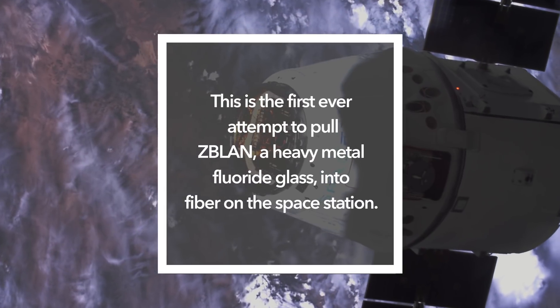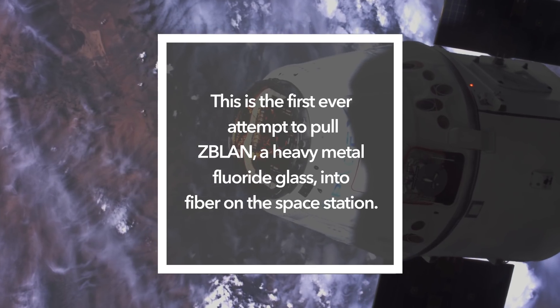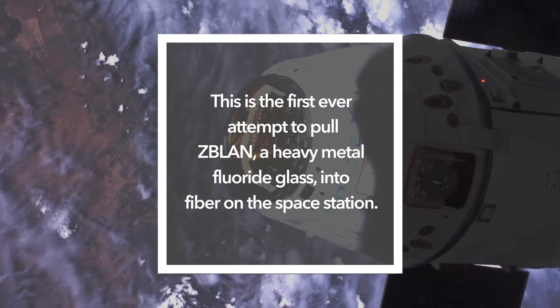We've built a pilot manufacturing facility that will take ZBLAN glass up into the International Space Station and then robotically and autonomously pull that glass into optical fiber.